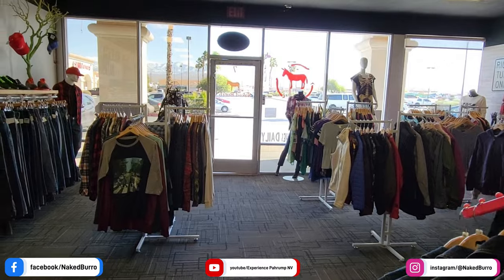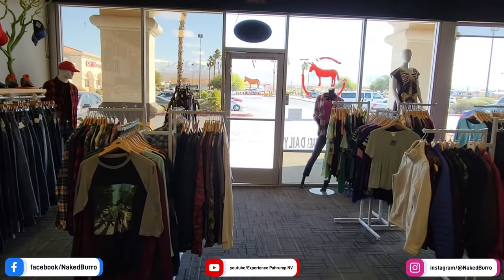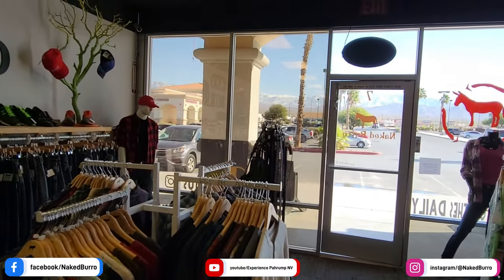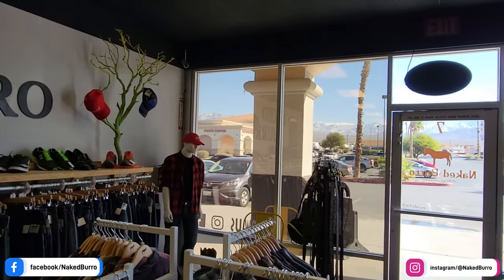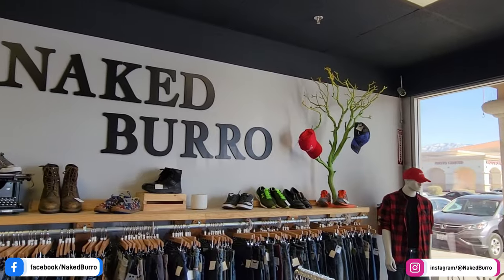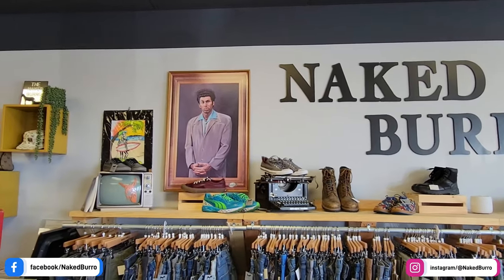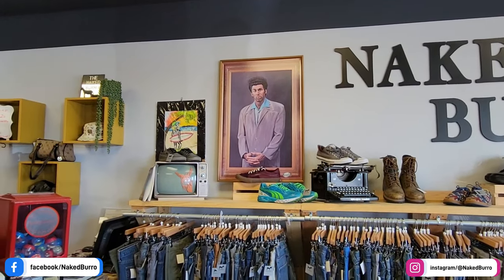Now we come up to the men's racks, and my favorite part besides the dressing rooms: the men's jean wall. My buddy John — everybody knows John, America's weatherman — him and I were there, and he found a pair of jeans for about 19 bucks. I found a pair of Calvin Klein jeans for 22 bucks. I was amazed.